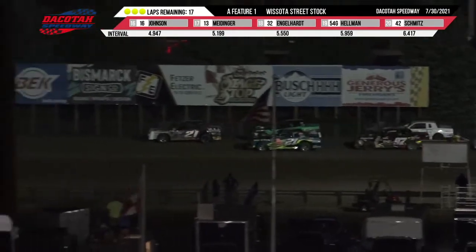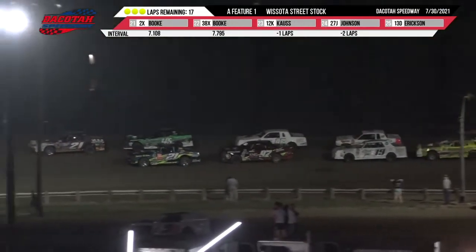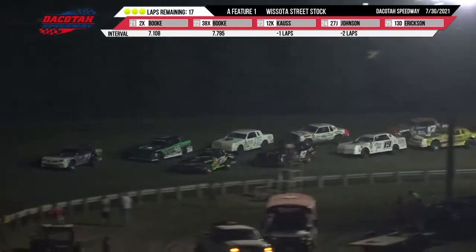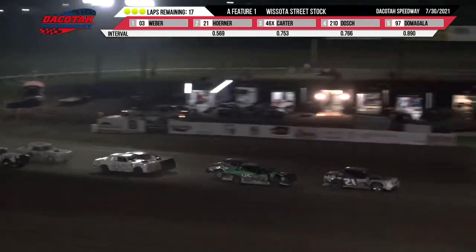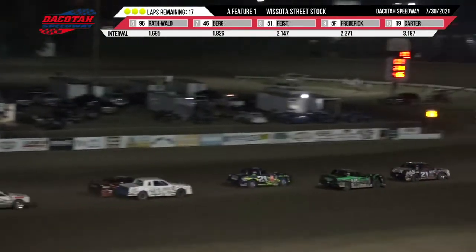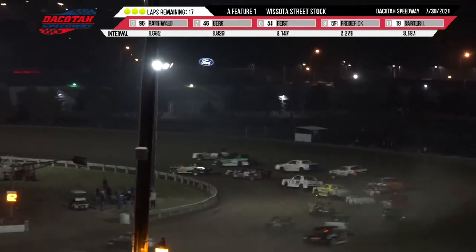Race fans, it is the 21 of Kelly Horner, the 21 of Matt Dosh, the 46 of Johnny Carter, the 97 of Damagala, the 96 machine of Wyatt Rathwald, Todd Carter, Sean Volk, Brian Hansen Jr., Chris Ritter. We go green out of turn number four. Your leader is Horner in the 21 machine as he leads the charge down into turns one and two.